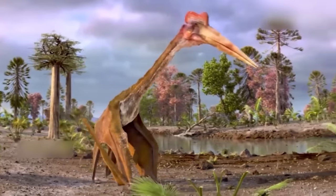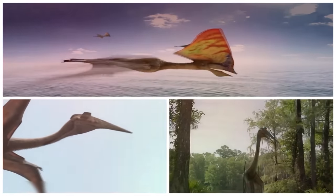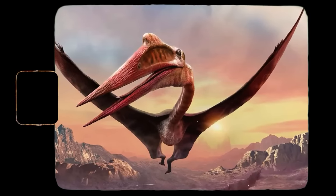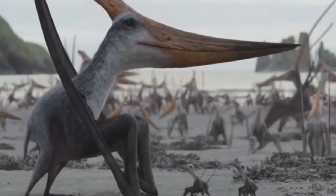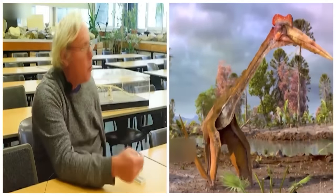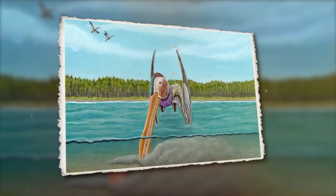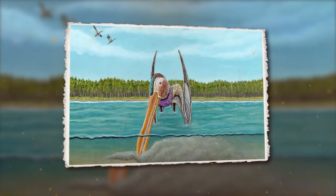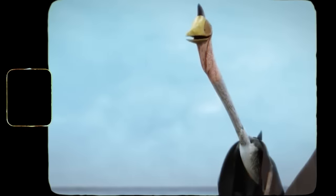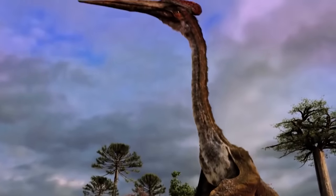The jaws of this pterosaur are quite massive — long and lined with small, thin, hooked teeth with tiny spaces between them. The large jaw is curved upwards and flares at the tip. There are no teeth at the end of its mouth, but there are teeth all the way down to the back of its smile. Researchers believed that this dinosaur fed by wading into shallow lagoons, scooping up water with the spoon-shaped end of its mouth, then forcing that water out through the narrow spaces between its intersecting teeth to filter small shrimps or other prey.